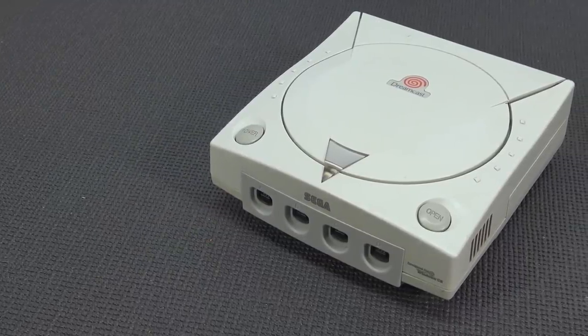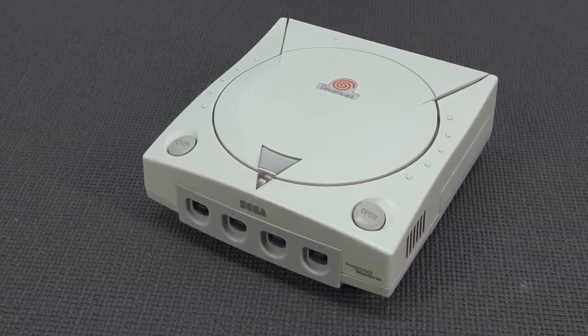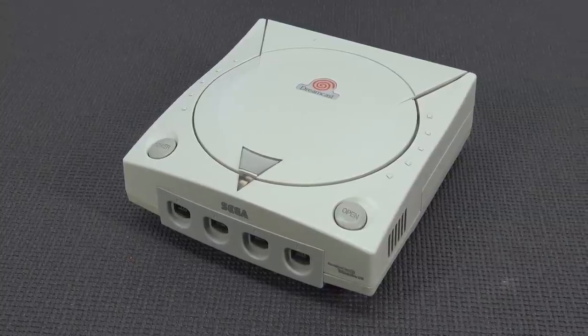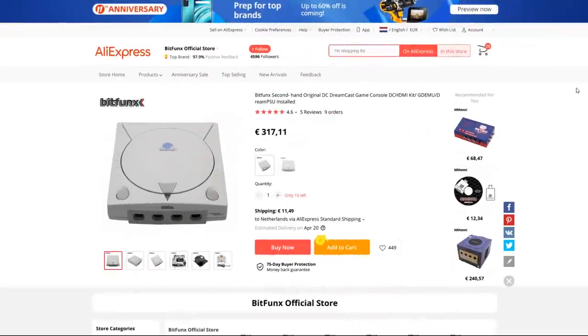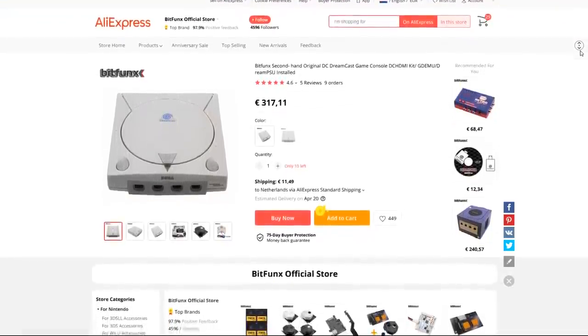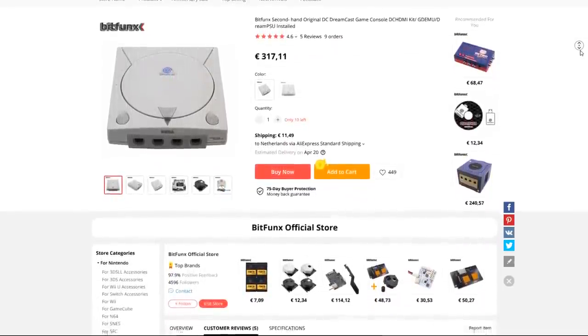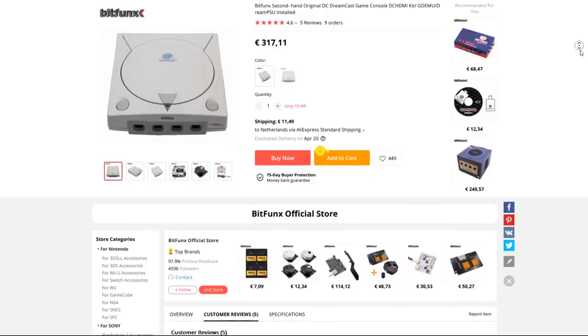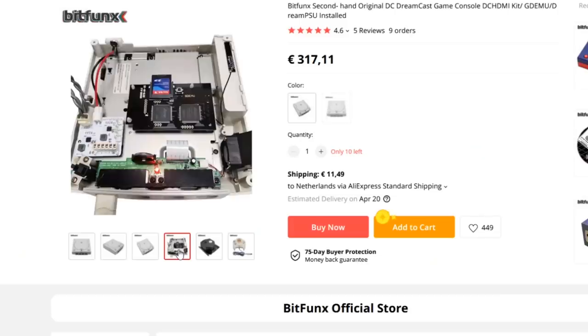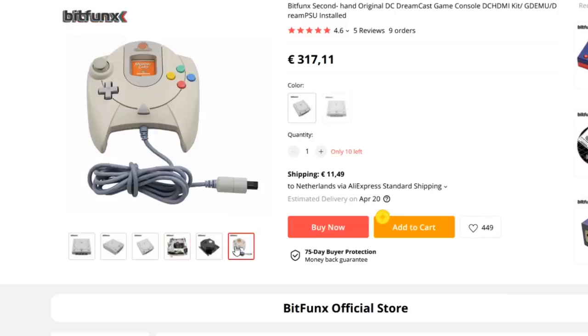So I was searching for the Sega Dreamcast that comes with not only the GDMU for the SD card function, but I wanted to have the HDMI. And guess what? I came across this machine on AliExpress, thinking this can be a very interesting price and console combination, because you are going to get everything. This machine is fully modded with HDMI, GDMU, and also the power supply mod. So in overall it looks quite interesting. I just wanted to pick it up and we are going to do a teardown just to see what we get.